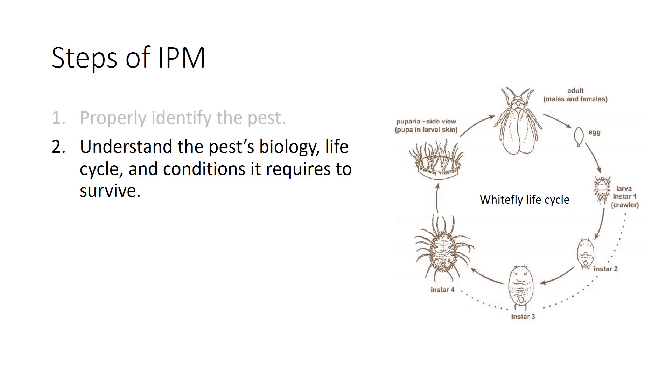Once the pest is identified, you need to understand the pest's biology, life cycle, and conditions it requires to survive. Where does it live? What does it eat? Does it undergo metamorphosis? Why is it here? What is it looking for to live? Answering these questions can help you develop a strategy for long-term management.